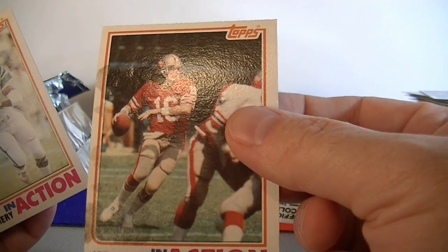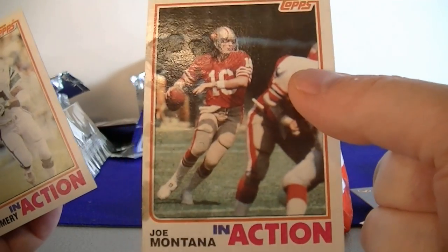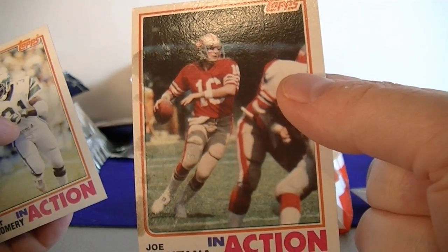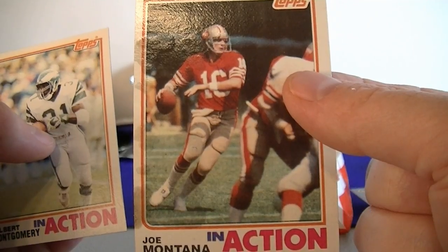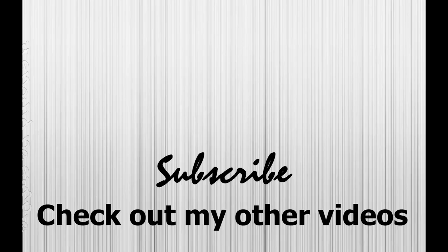So that's the break, guys. I think I did pretty well — minus this Joe Montana, that would have been nice clean, but oh well, not complaining. Got several good autographs and everything like that. So that was it for this 32 random pack break, guys. We'll catch you next time. Thanks for watching. I'll see you next time.